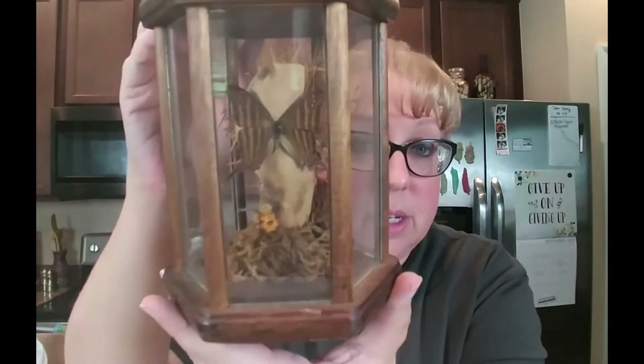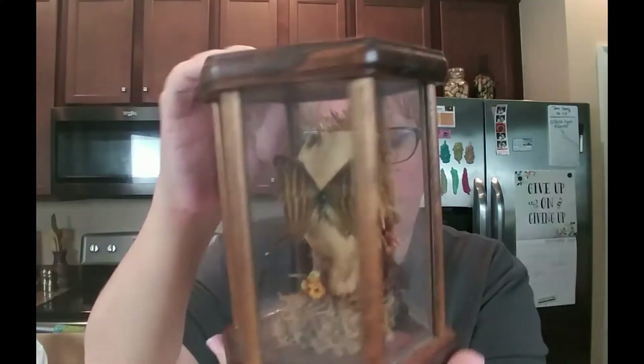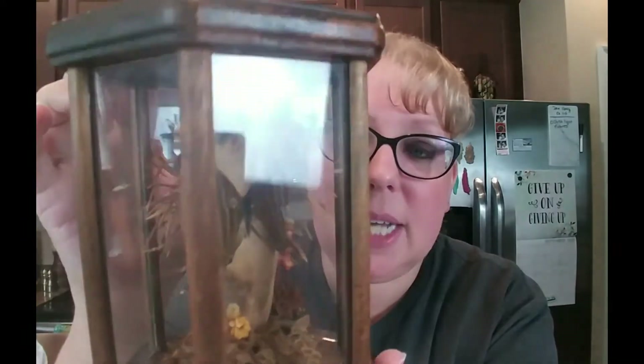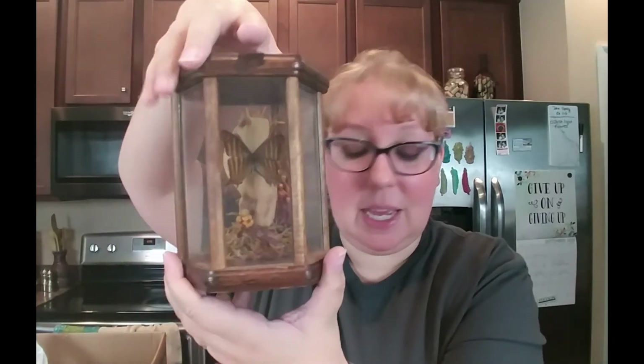I was so excited to find this because I've never found one of these intact. I may actually keep this for myself for a little while. I think it's called a terrarium — the butterfly wings are intact, and the wheat and everything is all still in place. I've never found one where it wasn't all shaken up and the insides were a mess. I picked that up — it could end up on my Etsy, but I'm not sure about shipping. If you have any tips on shipping that type of thing, let me know.